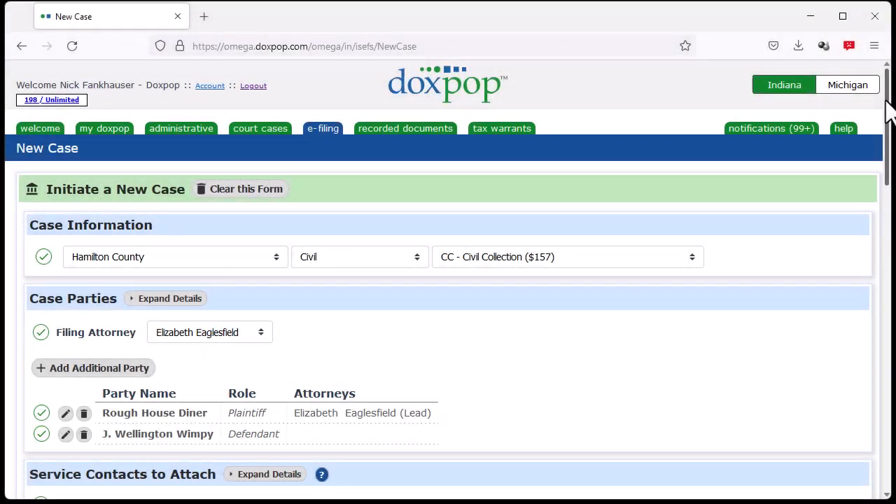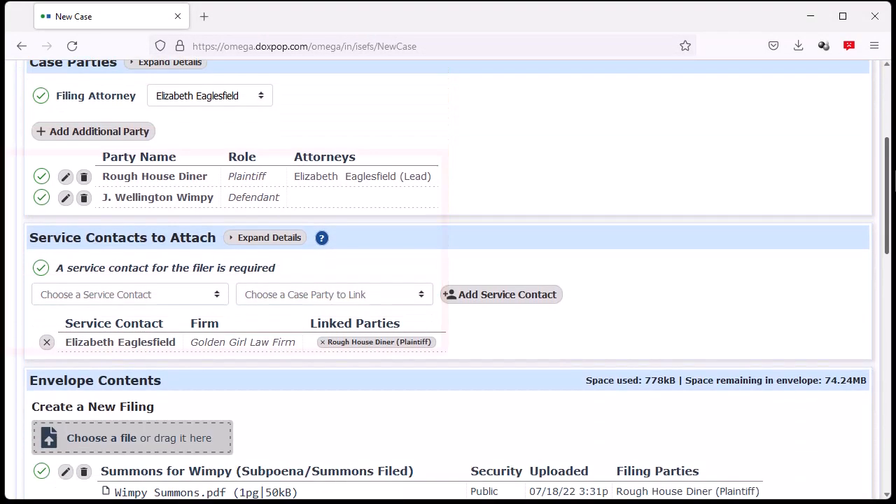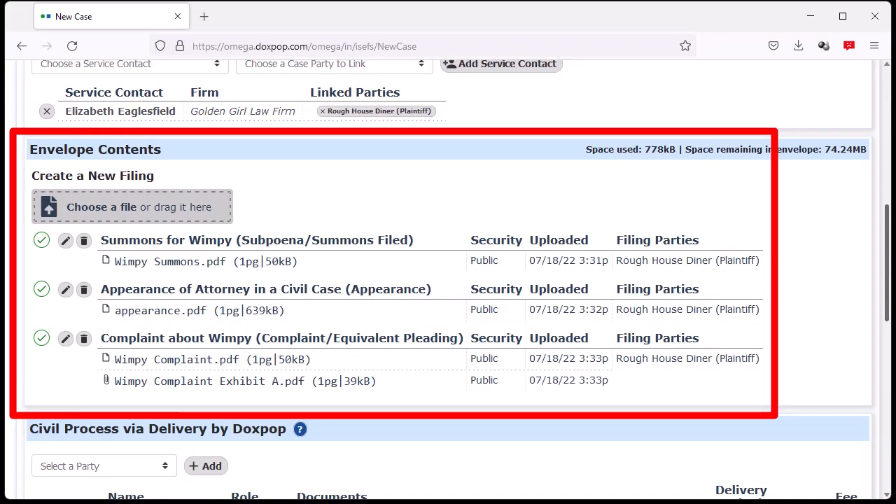Here's how it works. We'll start this demonstration with an initial filing that is already in process. We have already named the plaintiff and defendant and have uploaded a summons, complaint with exhibits, and an appearance. If you're new to DocsPop and need to see how we got to this point, we have a six-minute video showing that part of the filing. For this video, we'll just focus on how to serve the documents automatically.